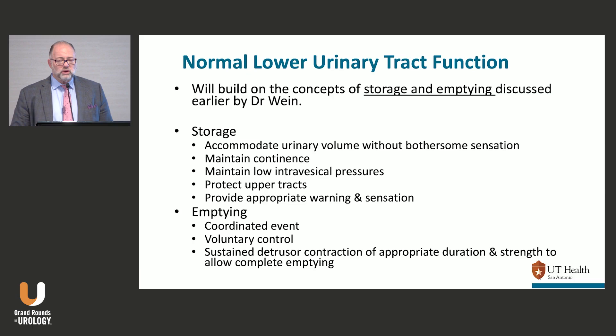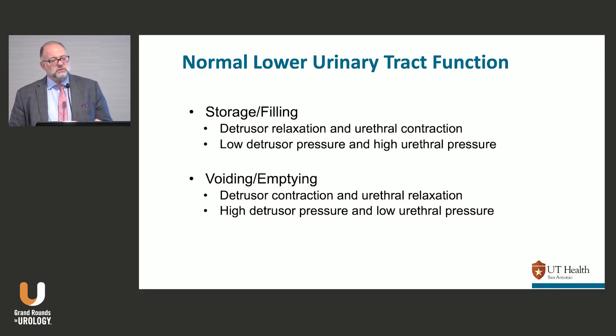Emptying should be a coordinated, volitional event under your control — a contraction that lasts long enough and strong enough to allow for adequate emptying. Urodynamically, that translates to bladder relaxation with outlet or urethral higher pressures during storage: low pressures in the bladder, higher pressures in the outlet.